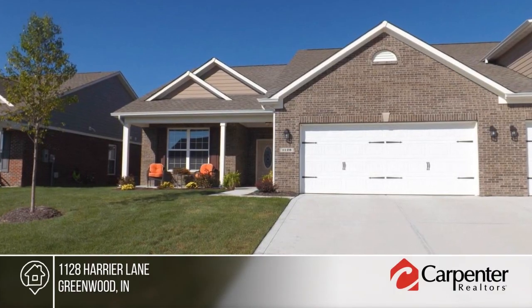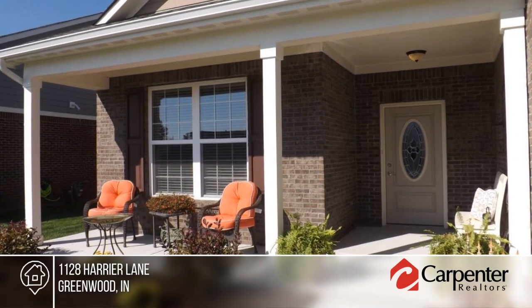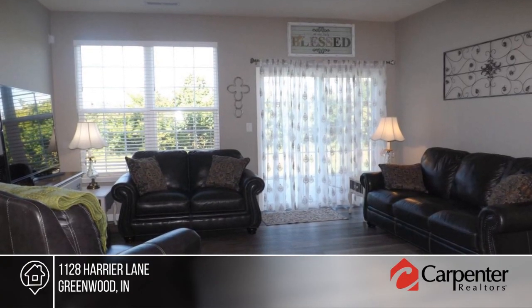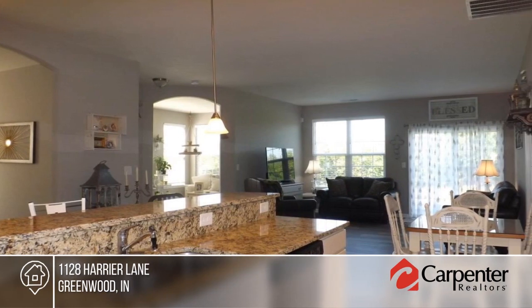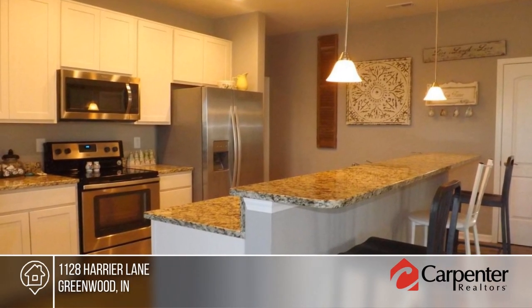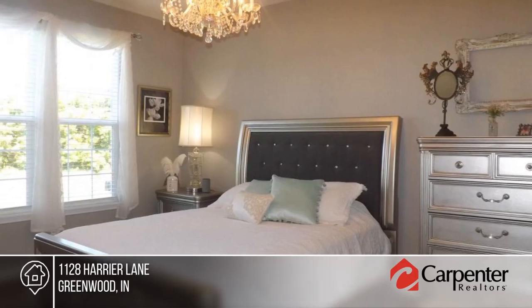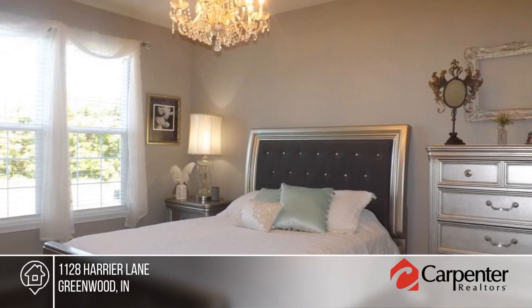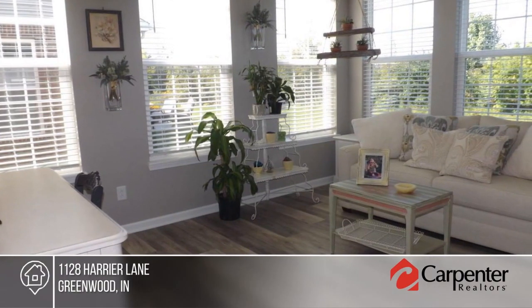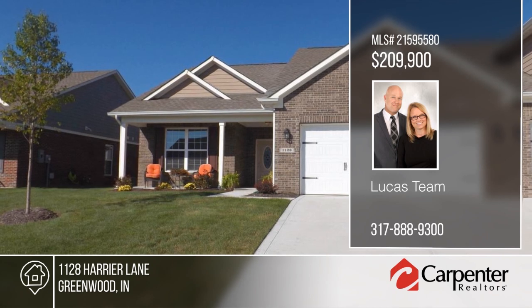Move-in ready, this Westport home in beautiful Meadows at Bainbridge will not disappoint. This Ashland paired patio home features two bedrooms, two baths, a great room, dining room, sunroom, and fully updated kitchen. The spacious great room is smartly open to the kitchen and dining room. Relax and enjoy life in this low-maintenance Greenwood community with low monthly fees. Schedule your private tour with a call to The Lucas Team.